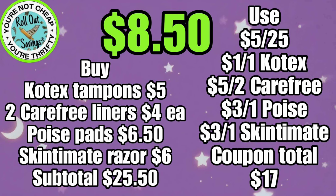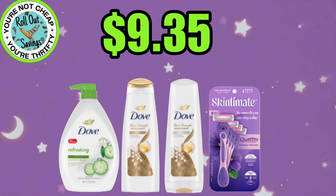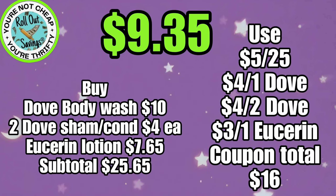Have you noticed the Carefree Liners have gone up in price? They are now $4.00. So $9.35, you're going to get your Dove Body Wash, your Dove Shampoo and Conditioner, and the Skintimate Razor for $9.35.